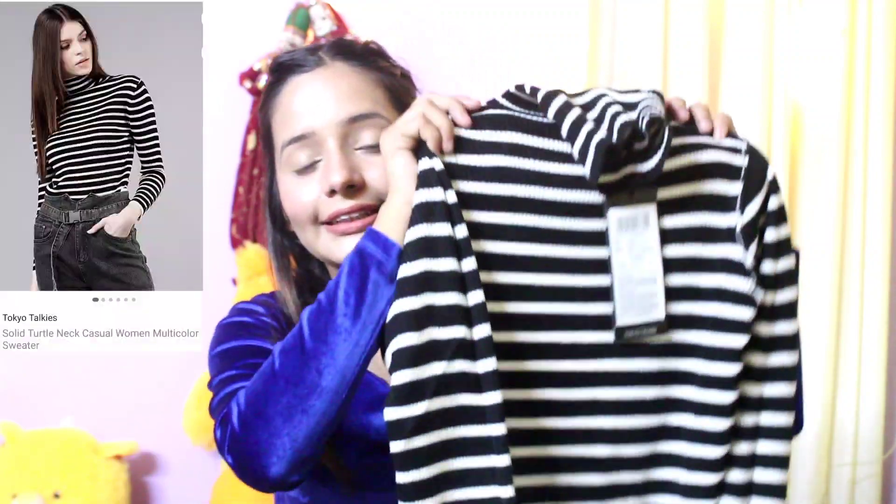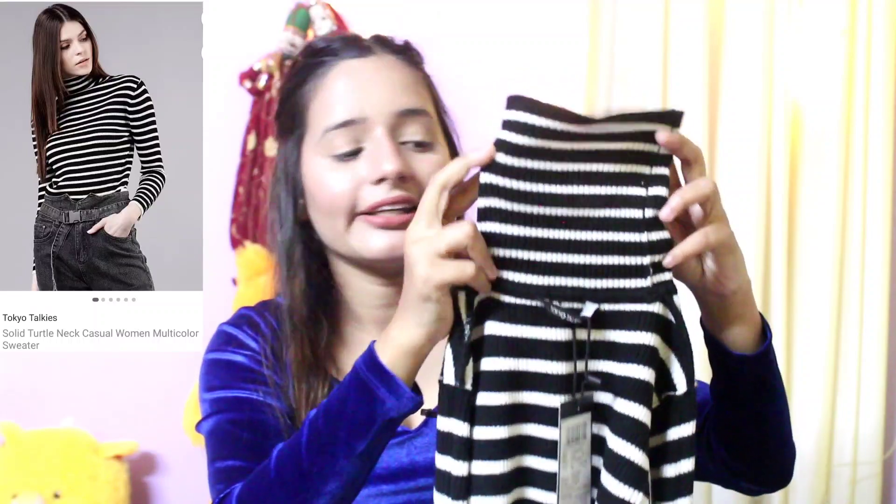My first product is a knit sweater. As you guys can see, it's a high neck and the brand is Tokyo 2keys, in small size. It's very beautiful — black and white. I didn't have any sweater so I thought I would purchase it. It's a high neck, body-hugging kind, and the material is ribbed.